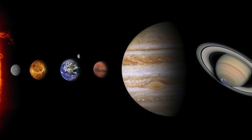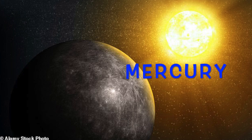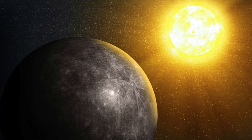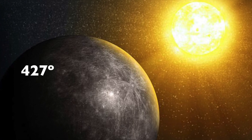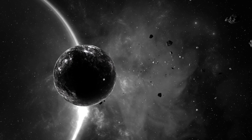Mercury — it's the closest planet to the Sun. The surface temperature on Mercury is around four hundred and twenty-seven degrees Celsius. It's the smallest planet in our solar system.